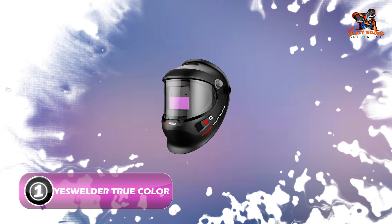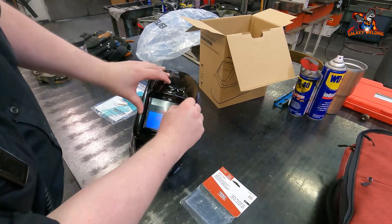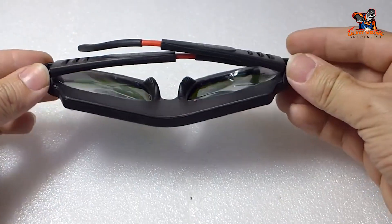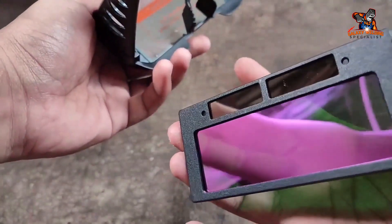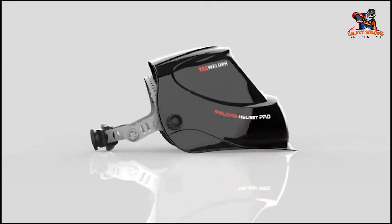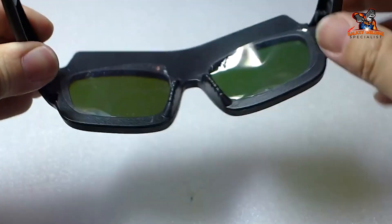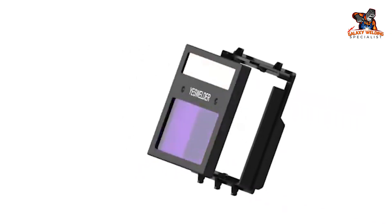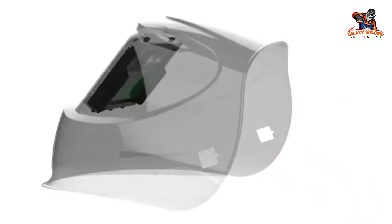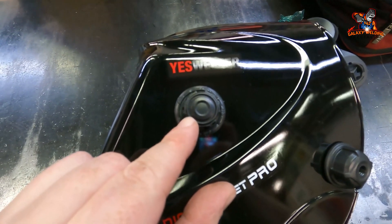Number one: YS Welder True Color Auto Darkening. Our first product is a small and lightweight welding goggle ideal for any kind of welding job. It comes with two premium sensors and provides excellent welding clarity, with a significantly large viewing area making it easier to see the target while welding from any position. Its small size and portability make it perfect for hard-to-reach and tight welding spots. It offers optical clarity of 1/1/2 and is suitable for TIG, MIG, plasma welding, and grinding applications.